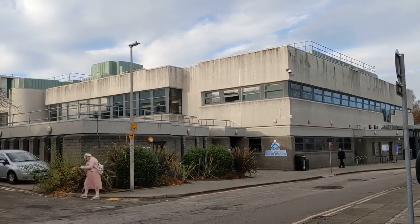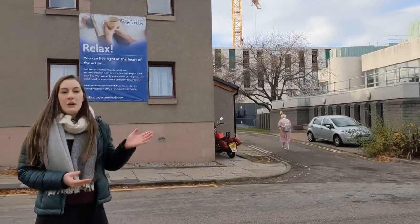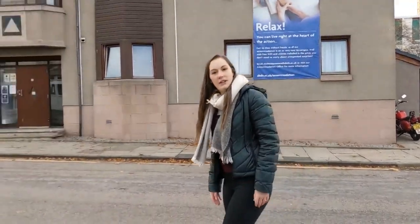We've also got here the Aberdeen University Students Association — AUSA — which is the body that runs all our sports and societies. You can go in there if you need to speak to anyone or get any help, so it's all housed in one place. Now we're going to head up this way and show you the library.